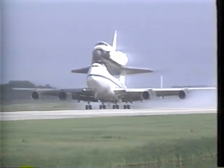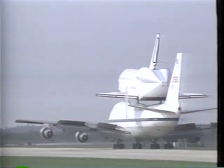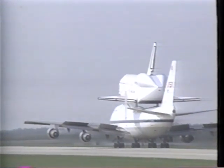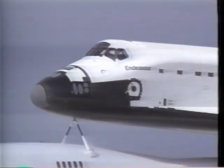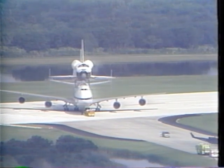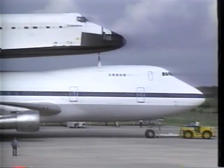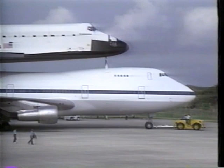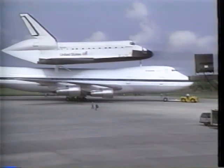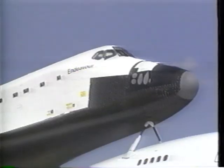Endeavour arrived at Kennedy on May 7th, 1991, one year ago to this day. Many systems on board feature design changes or updates as part of continued improvements to the shuttle. Upgrades include several improved or redesigned avionics systems, the new drag chute, and modifications to pave the way for possibly extending shuttle flights to last as long as 16 days.